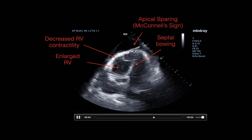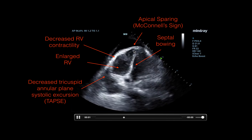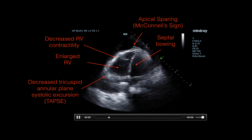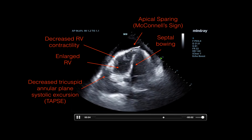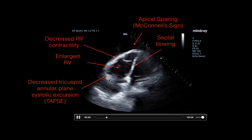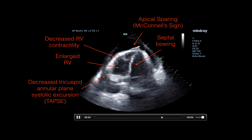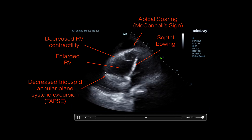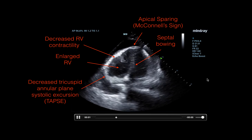Maybe a mild McConnell's sign — it's subtle, but it might be there. The last thing is something called decreased TAPSE — tricuspid annular plane systolic excursion — basically the vertical motion of the plane in which the tricuspid valve sits. Usually the right ventricle contracts vertically in this plane, but you can see it's not really moving up and down very much. This usually moves a lot, and you're not seeing that.